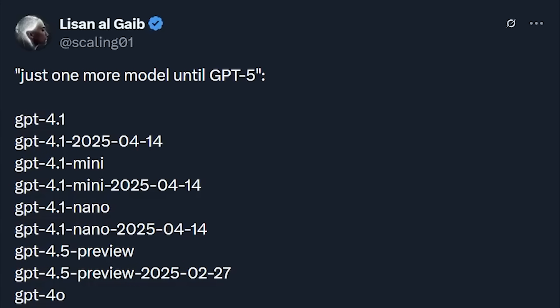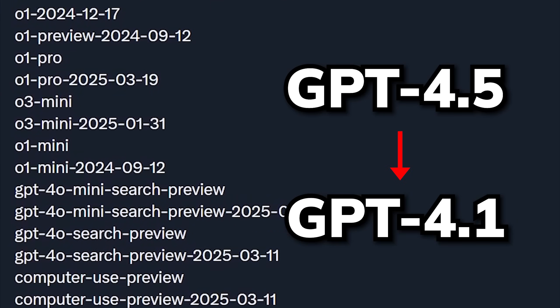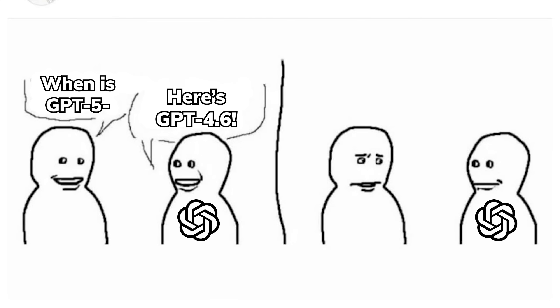But I think the most unique feature it has is this reverse naming strategy that is rolling back 0.4 GPT version. My guess is that they are doing this because they overhyped GPT 5 too much, or else it would probably be something like GPT 4.6.